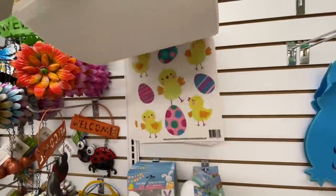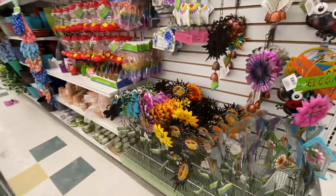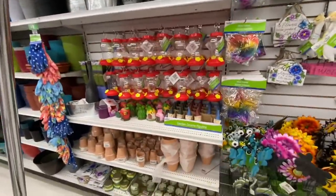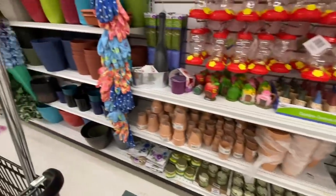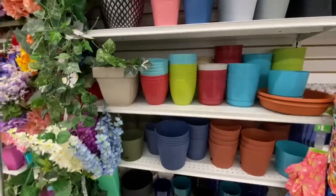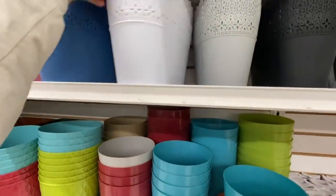Some window clings. In their gardening section they have wind chimes, garden stakes, bird feeders, and garden gnomes. Lots of pots — I haven't been seeing any of those stackable pots. These new planters are so pretty!